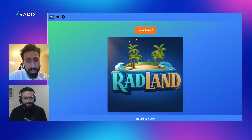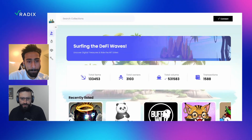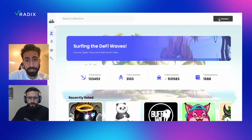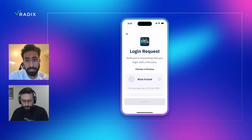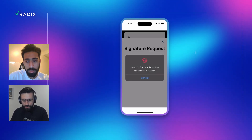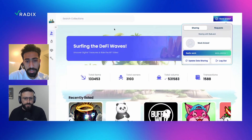You can click 'Launch App' right away to get to the platform. So I'm here on app.radland.io. Right away, you can already connect your Raddix wallet — the button will be at the top right. I'm going to do that — Connect Now. So it's going to prompt me. I'm choosing my work persona, logging in, giving account permission. And here I am. Easy like that.